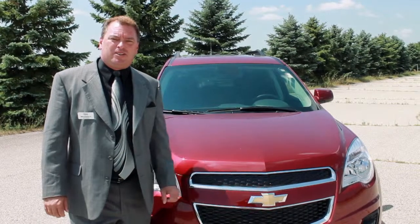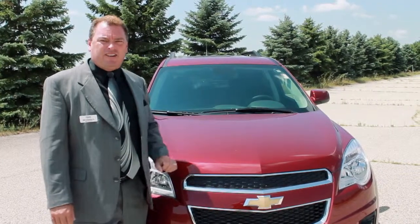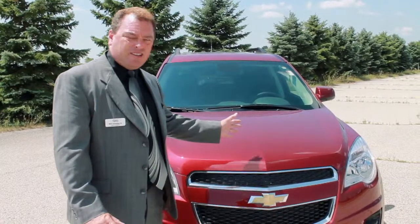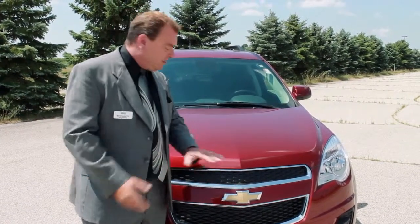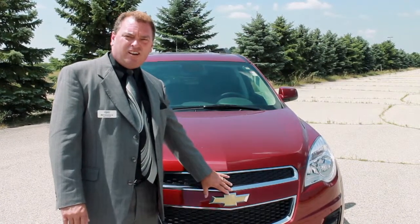Welcome to Kuna Chevrolet. My name is Bill Cassino and I'm going to do a walk-around on the 2012 Chevrolet Equinox. You'll notice right from the start there's brand recognition when it comes to the Equinox. It has the same double grille that you will find on all the other Chevy vehicles, including the hundred-year-old bowtie — very much the signature of Chevy.